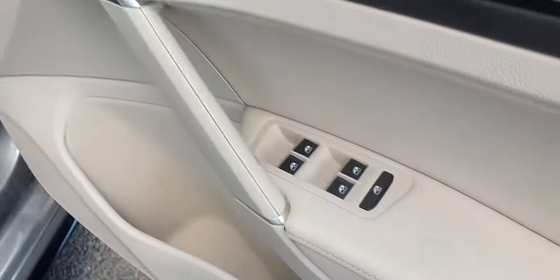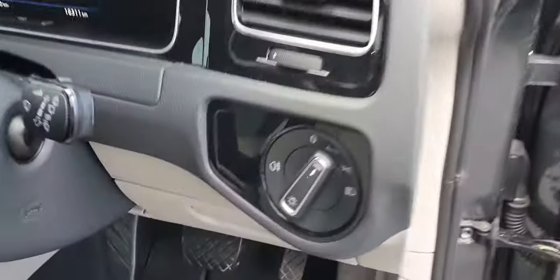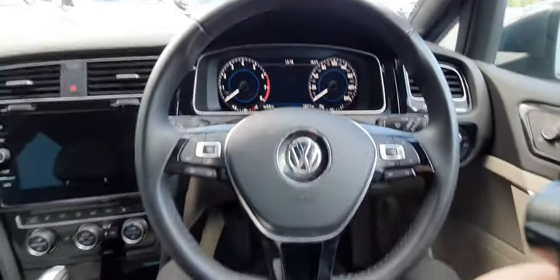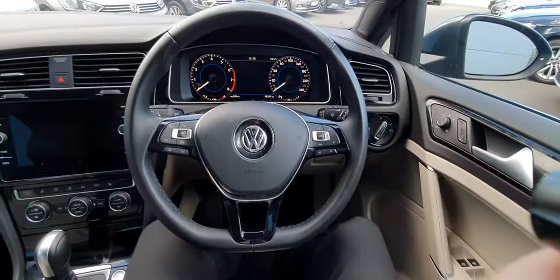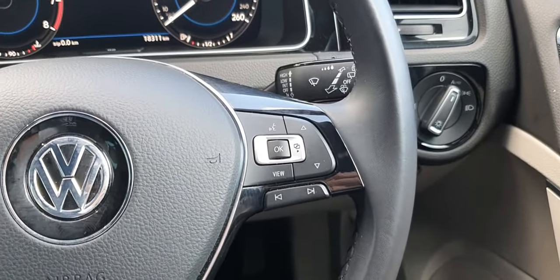Getting back to the front, we can see that this car comes with four electric windows, power folding and heated mirrors, and automatic headlights. This car also comes with a beautiful leather-wrapped multi-functional steering wheel, with your cruise control settings on the left and your screen controls on the right.